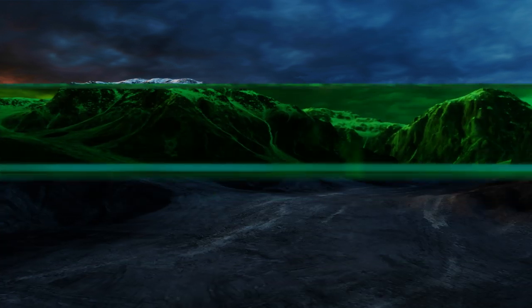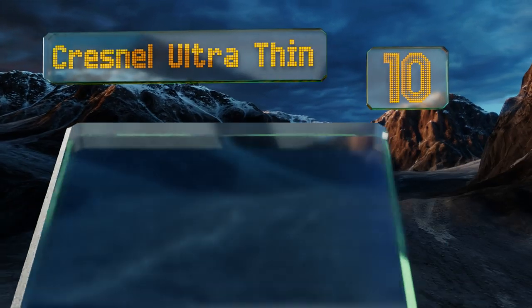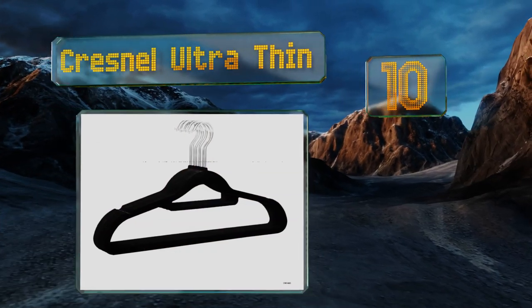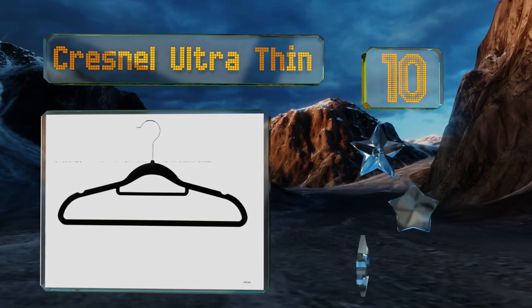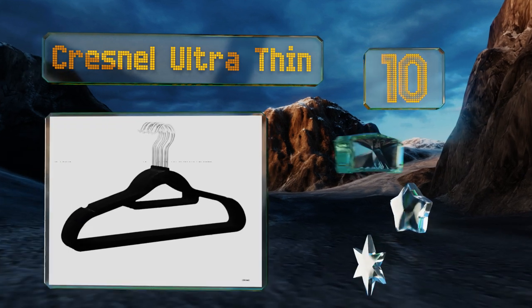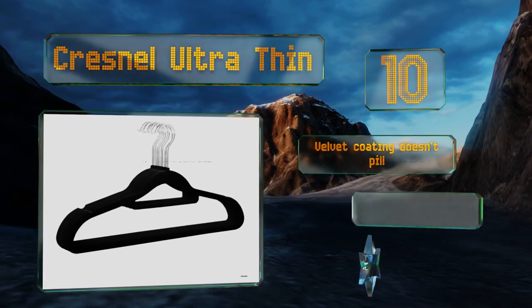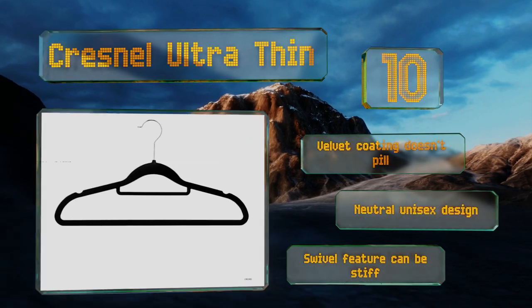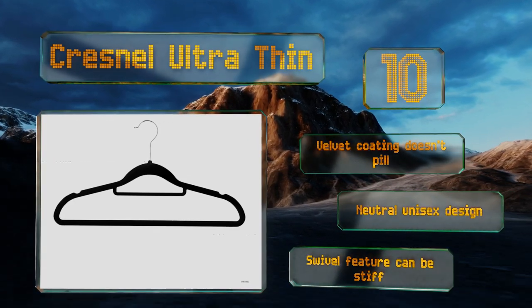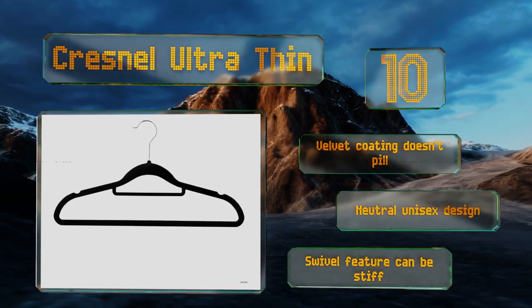Starting off our list at number 10. Though they may not appear out of the ordinary at first, the Kresnel Ultra Thin are designed for a full outfit. Each has a bar for your bottoms, nicely rounded shoulders for tanks or dresses, and even an accessories bar. Be gentle with them though, as they snap easily. The velvet coating doesn't pill and they come in a neutral unisex design. However, the swivel feature can be stiff.